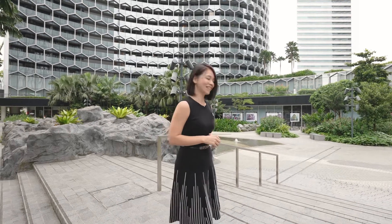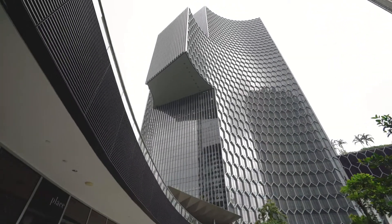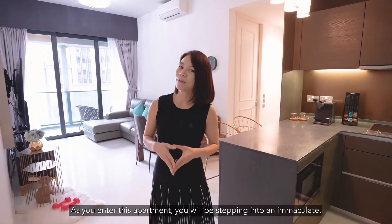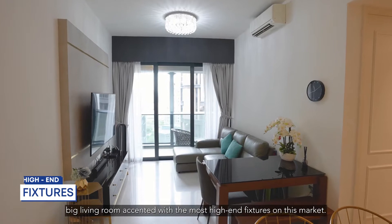Come, let's check it out. Welcome to this 2-bed, 2-bath, 969 square feet unit. As you enter this apartment, you will be stepping into an immaculate, big living room adorned with the most high-end features on the market.